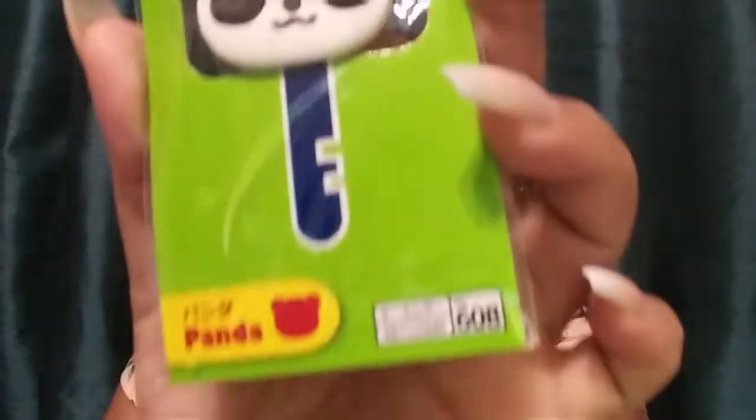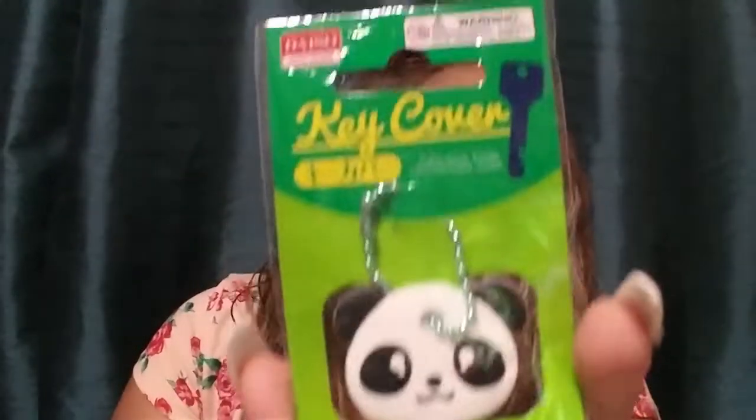Another thing I got for myself is this key cover — it's a cover for my key, and it's a panda! I got the panda one because it was the cutest. They also had a rabbit, chicken, and kitty cat but I just love the little panda more. Here it is — a panda key cover.